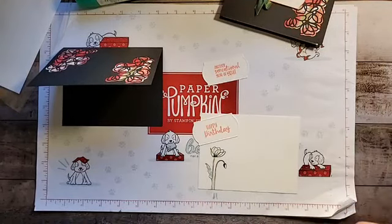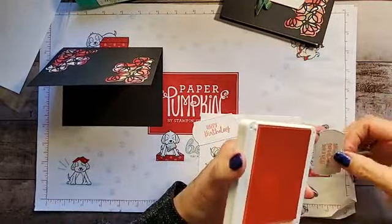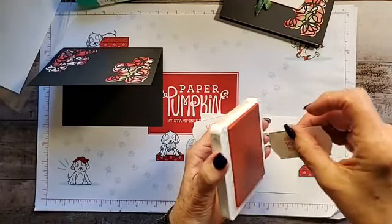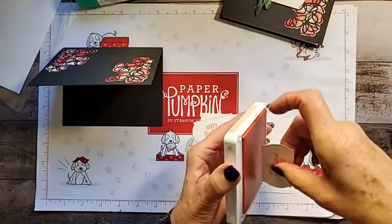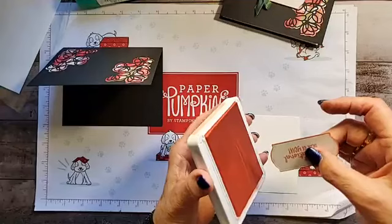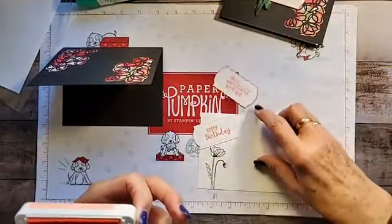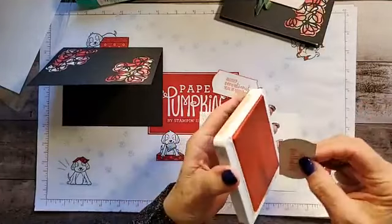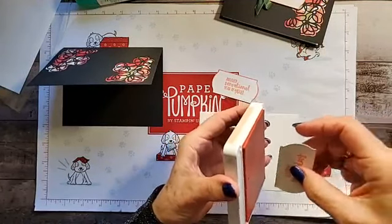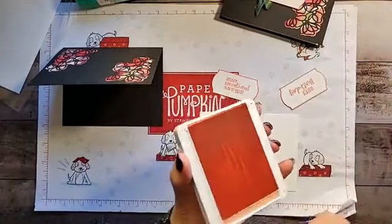One of the other things I did was I took the Flirty Flamingo ink and I took the sentiment dies and just ran them through the ink pad using the Flirty Flamingo just to give it a little bit more interest. If you look at it and it looks like it needs more ink, just put more ink on. Same thing on the sentiment that's inside. This is one of my favorite things to do — it easily gives a little dimension to what you've been doing.